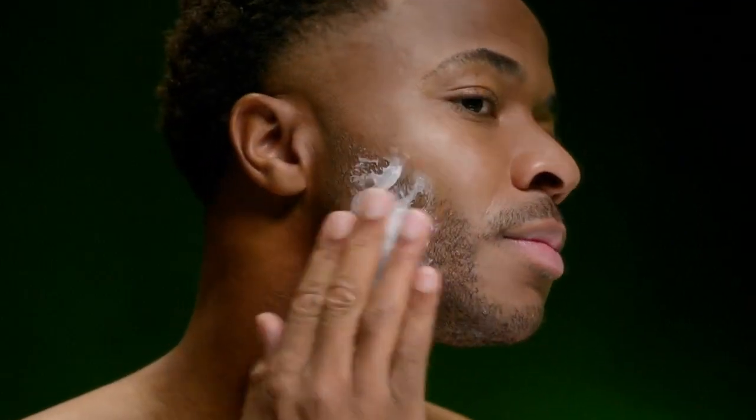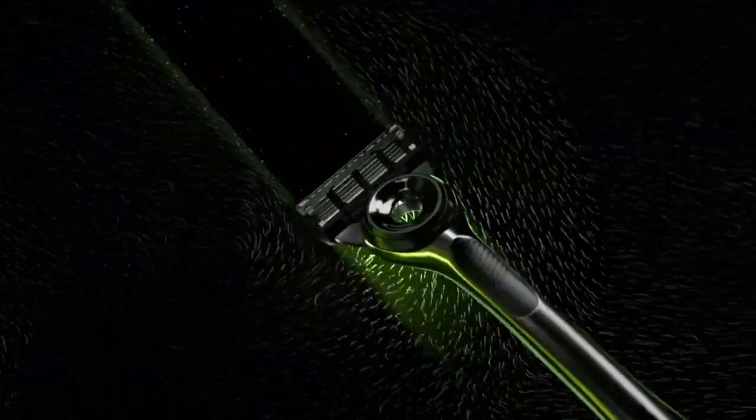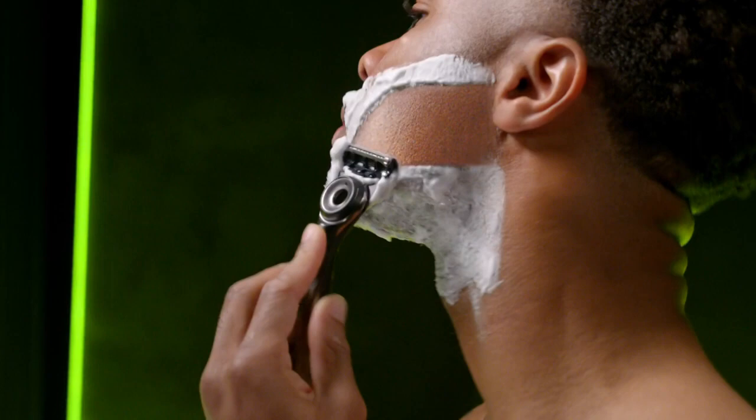Getting into your flow — it's all about how you start. New Gillette Labs with exfoliating bar clears a path on your skin before the blades, for effortless shaving and exfoliation in one stroke.